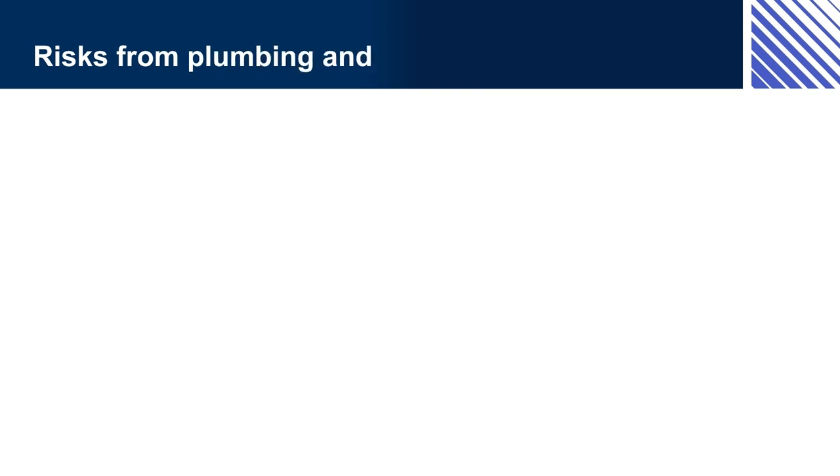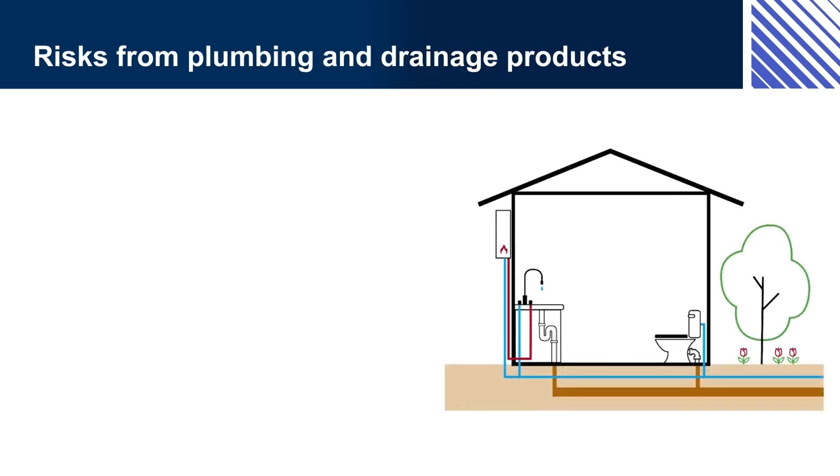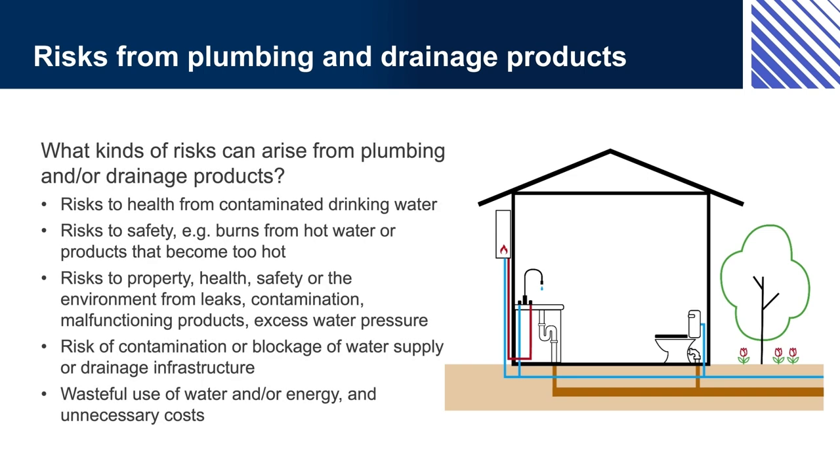Plumbing and drainage products can pose a number of different types of risks, including risks to user-occupant health. For example, poisoning and infections when drinking water becomes contaminated with bacteria, viruses, microbes or pollutants. The backflow of contaminated water into the drinking water supply lines in one building can also flow to outlets in the same and neighbouring buildings. Sewage is not safely evacuated from buildings, and noxious sewer gases are permitted to enter buildings.